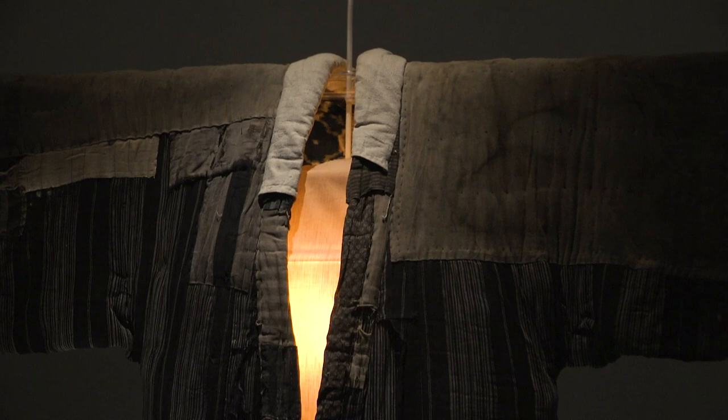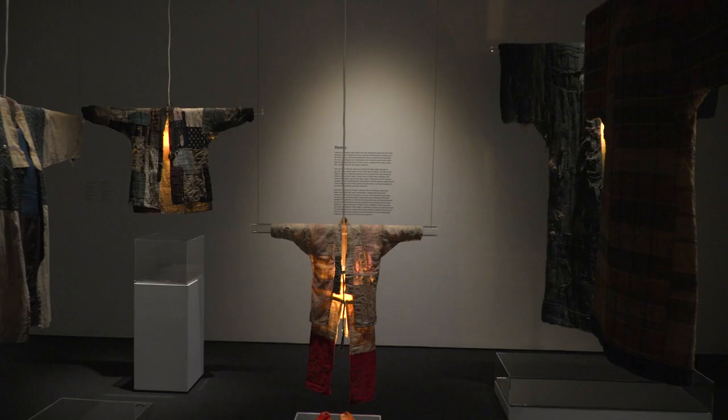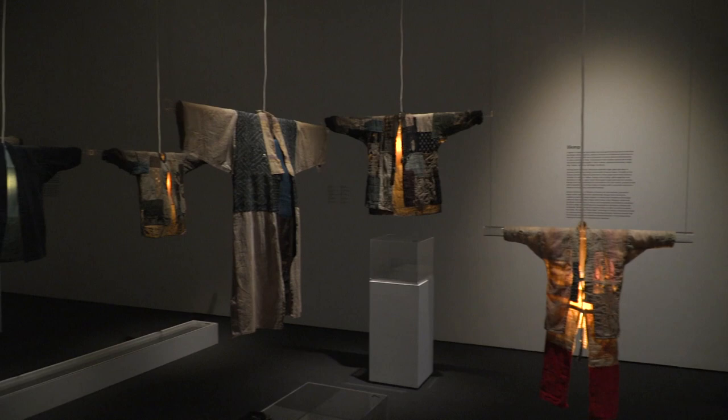What you'll see is a collection of over 50 artifacts put on display with historic information about their creation. But you will also have, hopefully, an aesthetic experience.